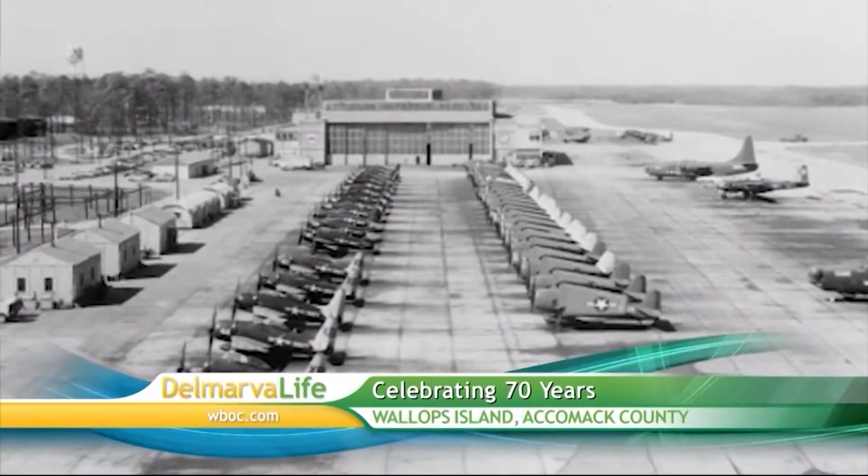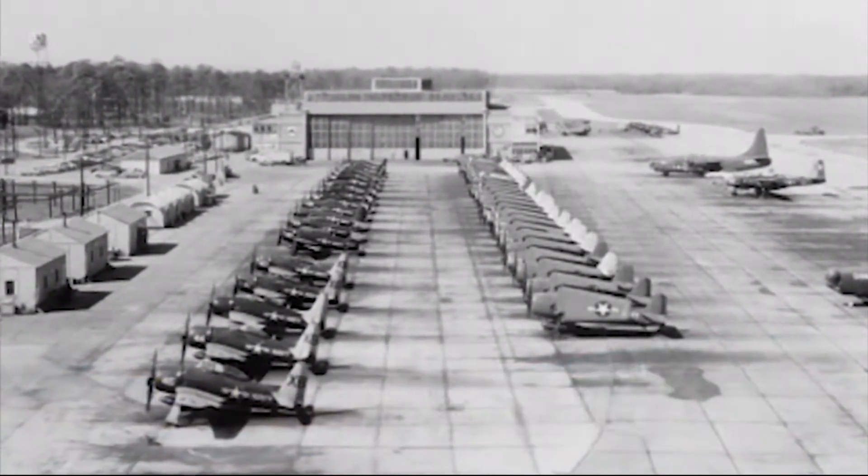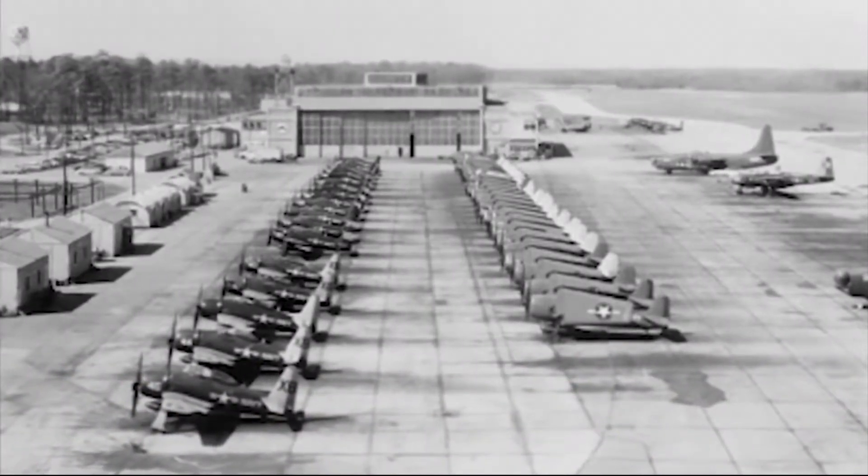Although NASA Wallops Island is celebrating its 70th anniversary, the facility's history began a few years before 1945. PJ Meyer is an Environmental Restoration Program Manager for NASA, but he's also an unofficial historian. He says operations began here shortly after the attack on Pearl Harbor.